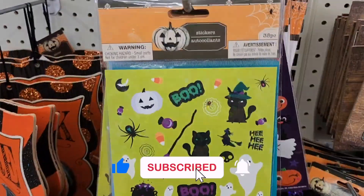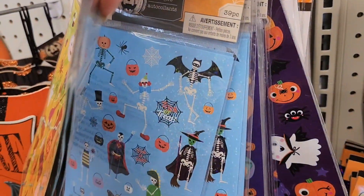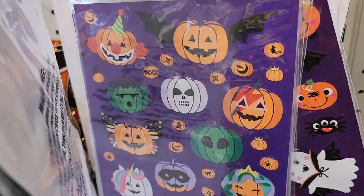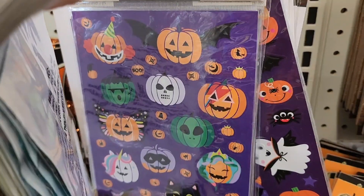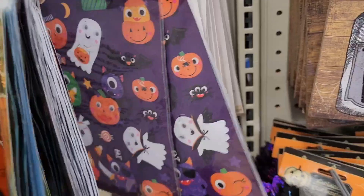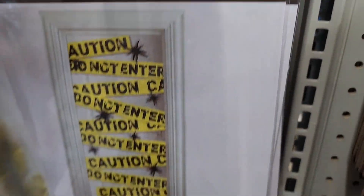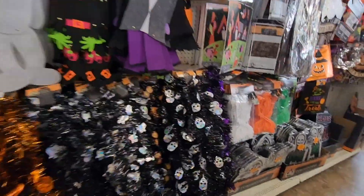Here are some stickers — you could use some even as an adult. I really like the cauldron. These are really different — bats, characters from films, an alien one, a David Bowie one. And these are door covers: 'Caution,' 'Beware,' 'Spooky,' and 'If You Dare.' That's all they have for those, along with a lot of tinsel we've seen in the past.